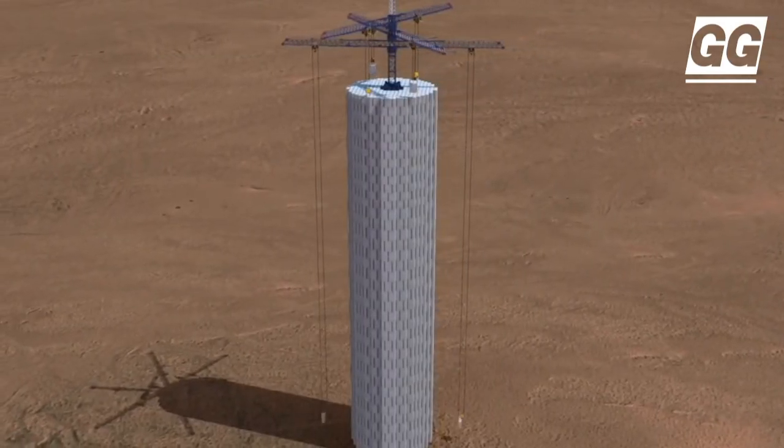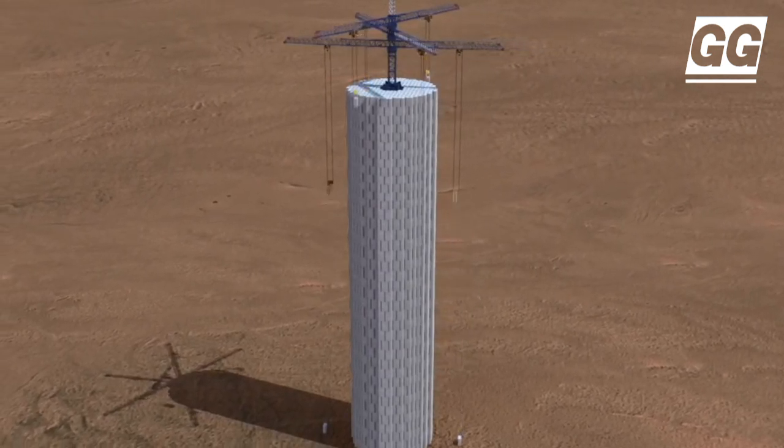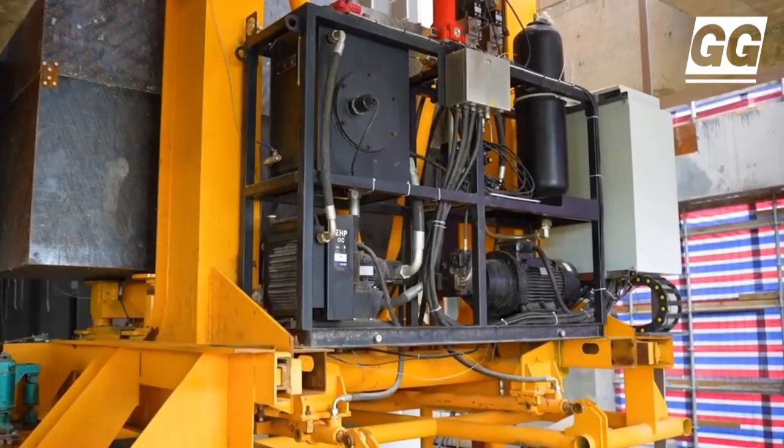Energy Vault's five storage projects in China using its EVX technology have a combined storage capacity of 2 GWh.